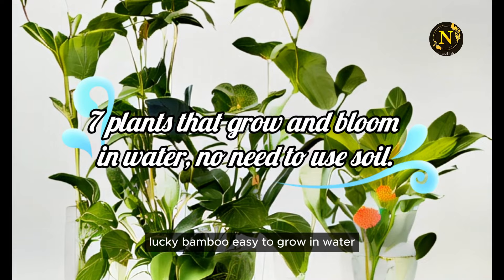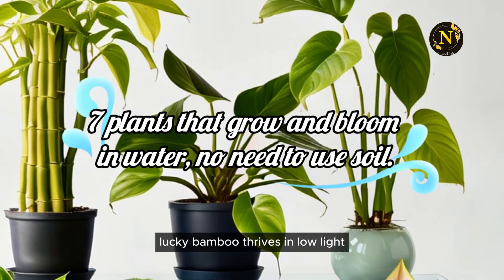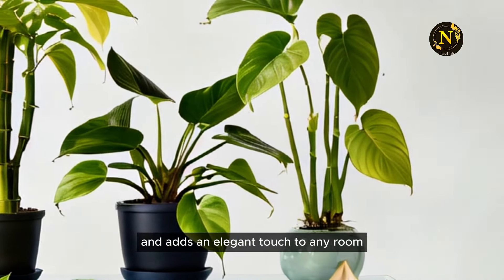1. Lucky Bamboo. Easy to grow in water, Lucky Bamboo thrives in low light and adds an elegant touch to any room.